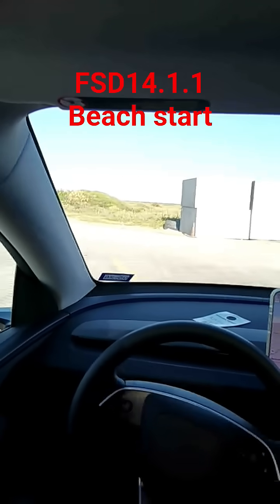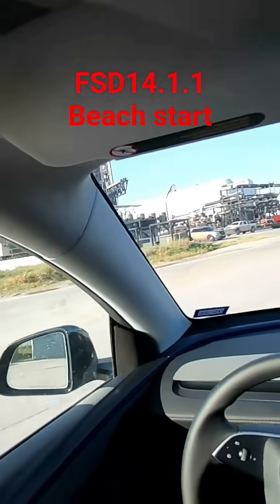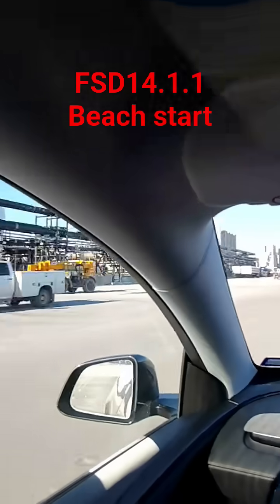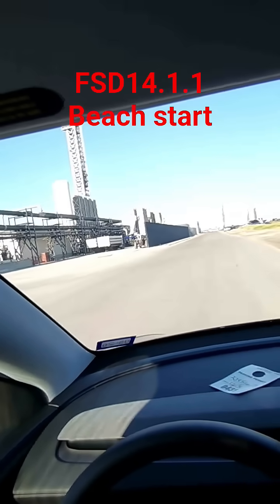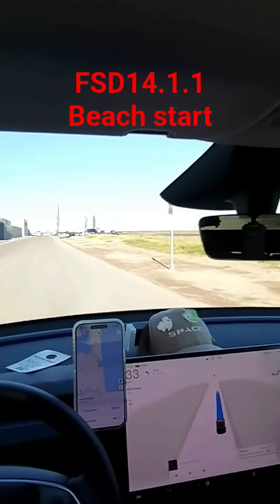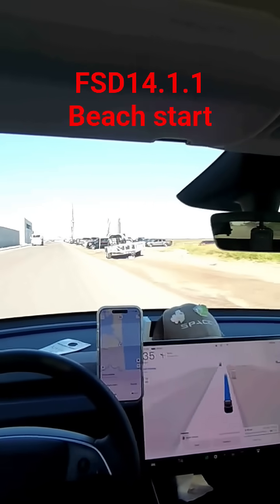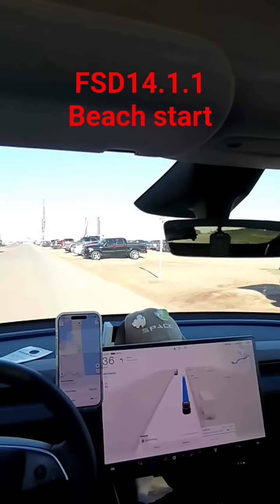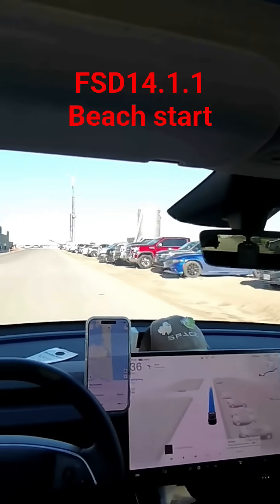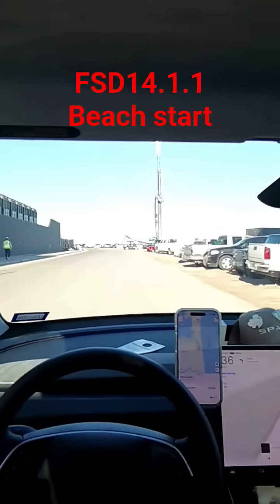I don't think Waymo can do that. Here we have Starbase, Texas. That's the launch tower that had the last launch. This is the new tower coming for the Block 3. That's Hoppy — the very first, very original test prototype that they had to test the design. The people who originally built that thought they were building a water tower. They did not know they were building a rocket.